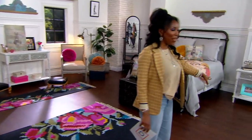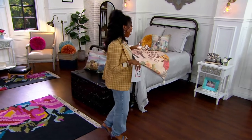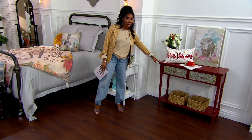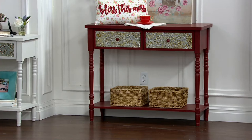We also have cream — and by the way, don't you want to live in this room? I love that this whole set is just giving me the best party vibe. Here's your cream, and then we also have red too. Cream and red are both available in the console table and the side table options.